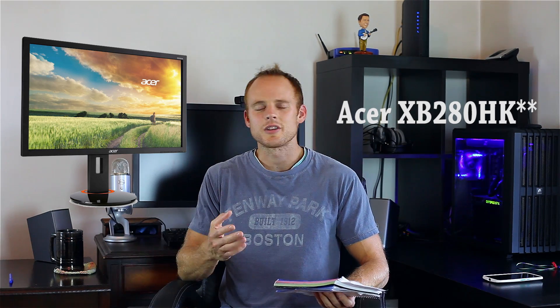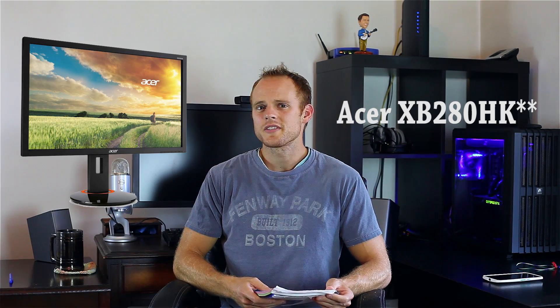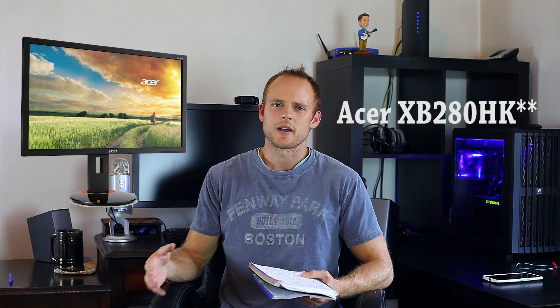Viewing angles aren't the best, but if you're looking at it straight on, it actually looks really good. So if your main focus is gaming, this is the one I would personally get. It's running about $650, so you're paying that premium for G-Sync, which I believe is a couple hundred dollars extra on top of what the monitor costs.